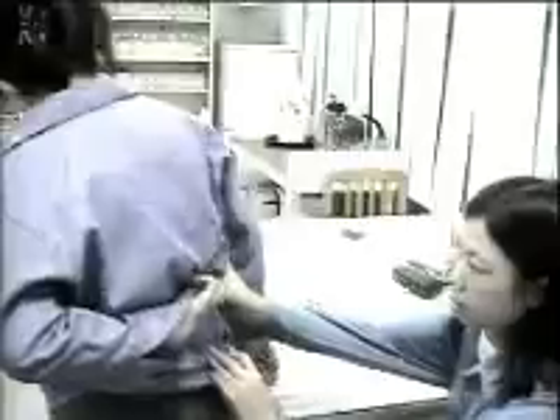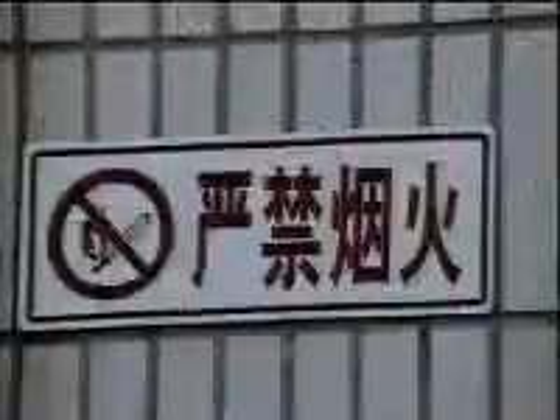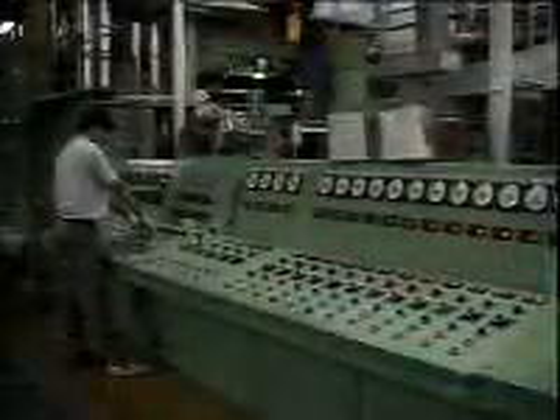Quality begins and ends with quality people. The Intex commitment to quality starts with a commitment to the health and safety of all of its employees. Regular inspections by third-party auditors ensure that all Intex facilities comply with all regulations. In turn, Intex employees are part of the quality team overlooking every product.